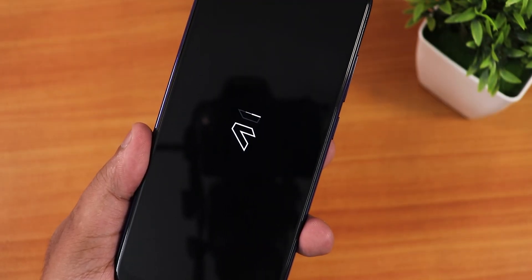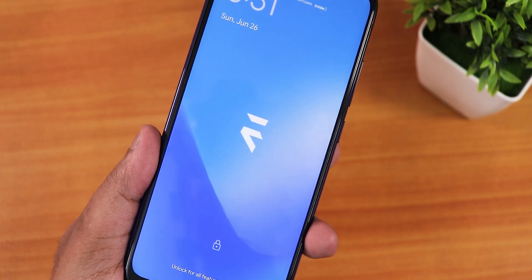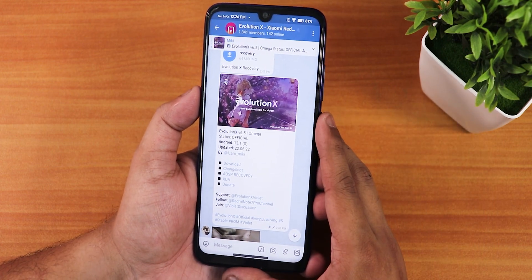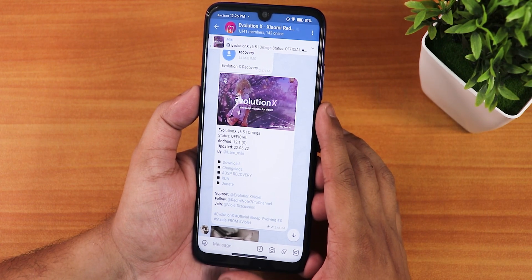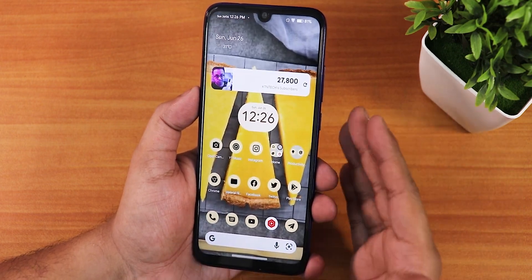What is up guys, this is Tito back with another video on the Redmi Note 7 Pro. Today I'm going to be showing you the latest build of Evolution X version 6.5, which is based on Android 12.1 of 22nd June 2022.